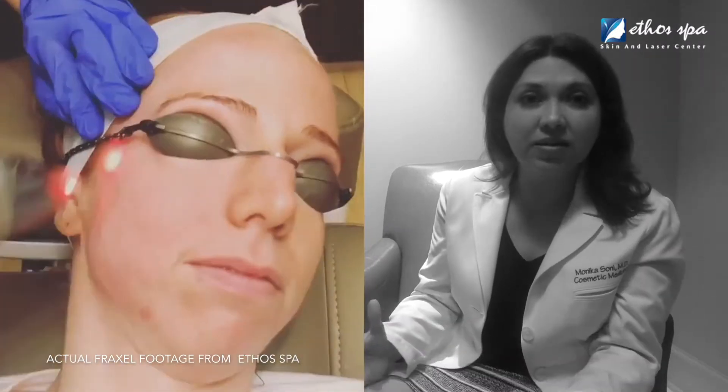Fraxel is a great laser. It is used for general resurfacing — basically, it resurfaces your skin, most commonly used on the face. It will help with dark spots. It will help with fine lines and wrinkles. It can be used in any skin type.